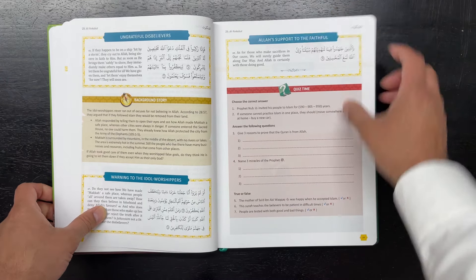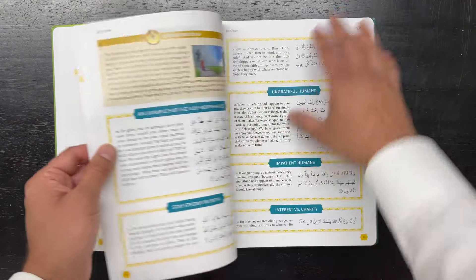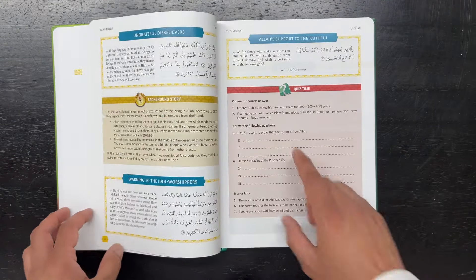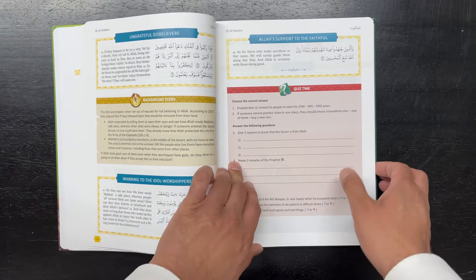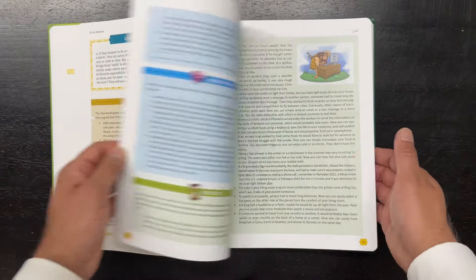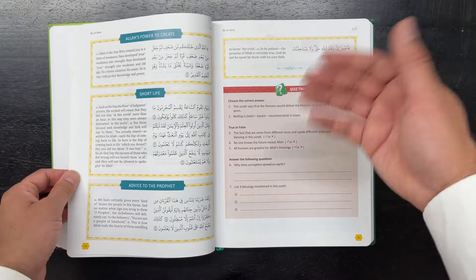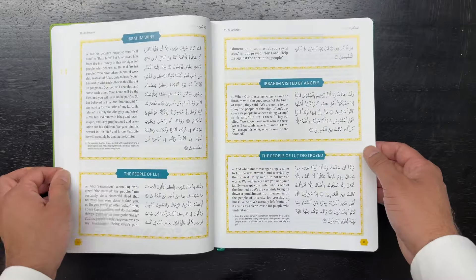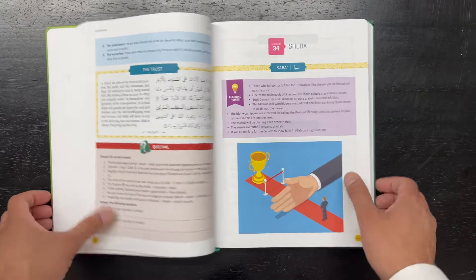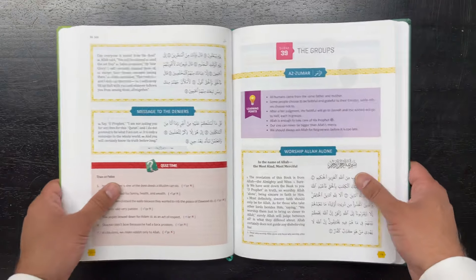In this volume, there is a short quiz at the end of each surah — I can see another quiz here as well — and I believe that's a new feature in this volume that wasn't in the first one. So overall, just a great resource for children. This is a book that if one child goes through it, the next child could easily use it too. You could pass it on to nephews, nieces, grandchildren — it's just an excellent resource, alhamdulillah, in the Quranic literature sphere, for teaching and learning.